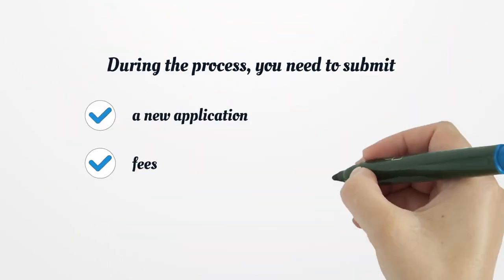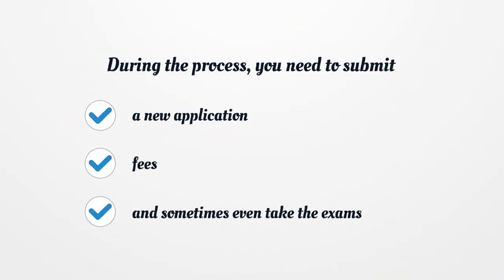During the renewal process, you need to submit a new application, fees, and sometimes even take the exams.